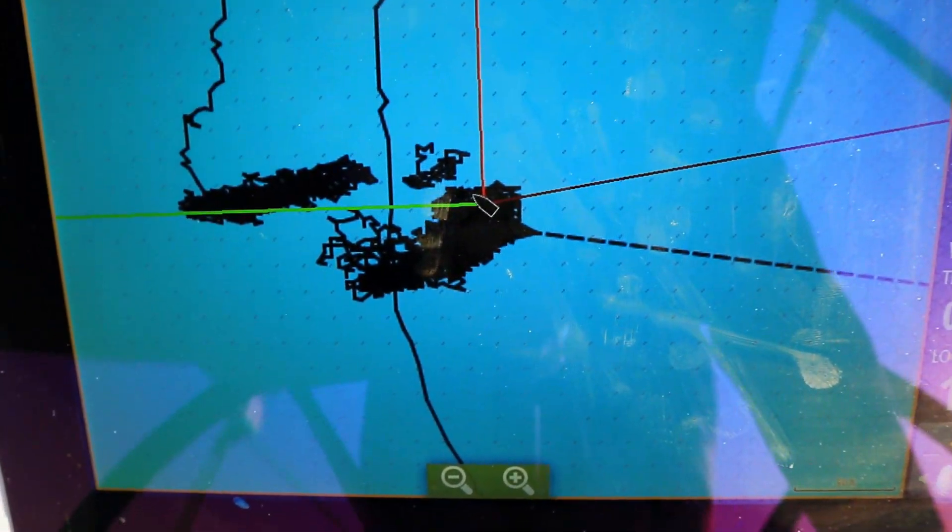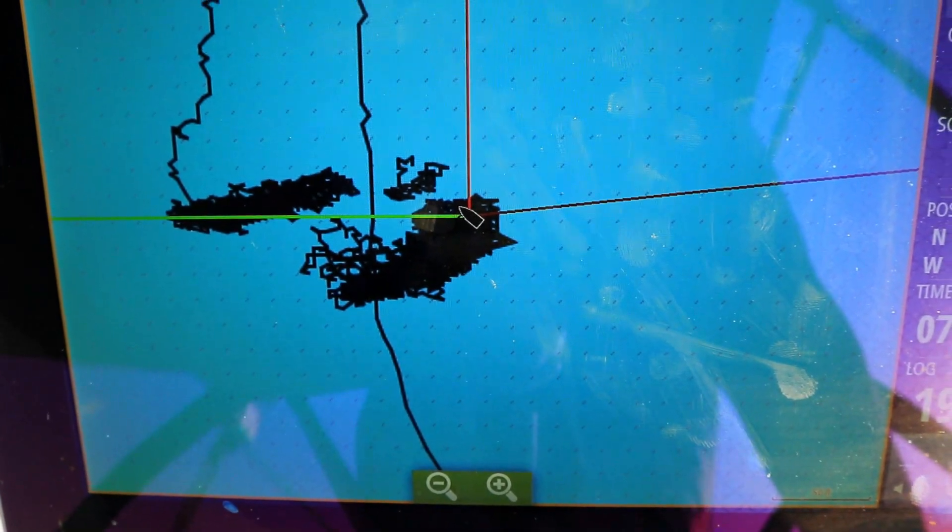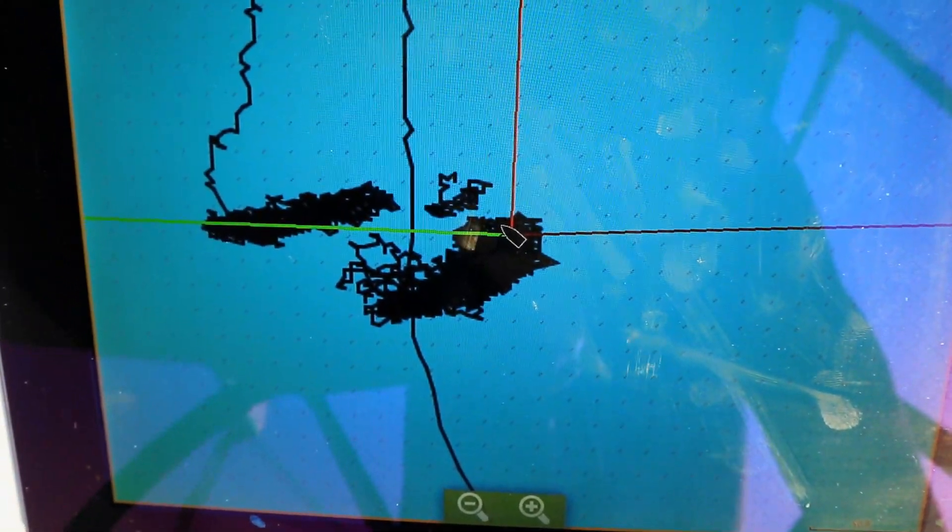We stayed up and did watches to make sure we weren't going to drag again, and we seemed to hold. It didn't catch like a mantis would catch — when we switched around, the mantis would grab hold right away again. The Danforth 4th probably doesn't do that with its flat wide end. The baby Rocna mantis look-alike that we have may hold our boat better, and we might have to switch that around on our sail to the next anchorage today.